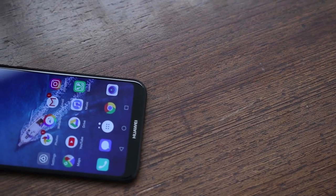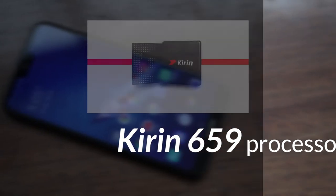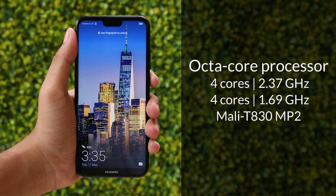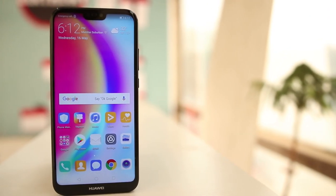Let's first look at the specifications of this device. This phone comes with the Kirin 659 processor, which is the same processor used on the Honor 9i, 9 Lite, and 7X — Honor's mid-range smartphones. The P20 Lite features an Octa-Core processor with 4 cores clocked at 2.37GHz and 4 cores clocked at 1.69GHz. We have the 4GB RAM and 64GB storage variant of this model.